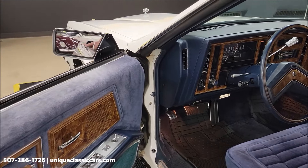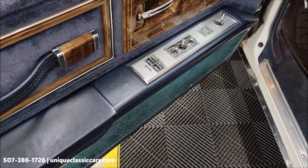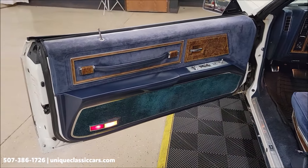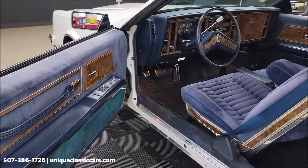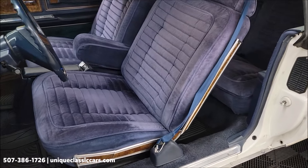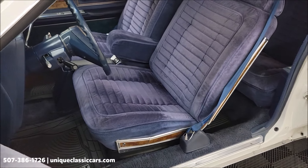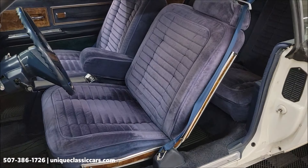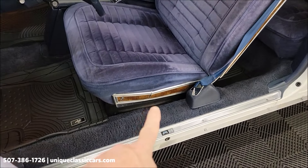All right, onto the interior. Power seat over here on the driver's side, power windows, power locks. Of course a Buick Riviera would be a nicely equipped car back in 1981 — luxury vehicle. This particular one also has tilt column and cruise control. You can see seats are free of rips, tears, and holes.